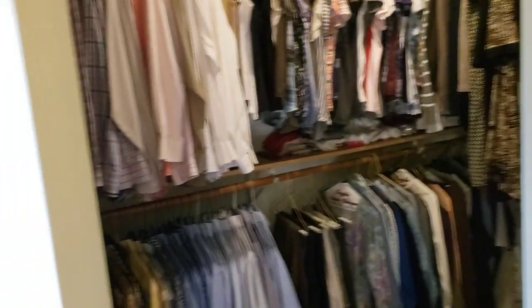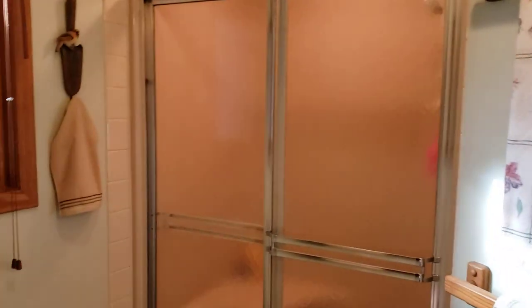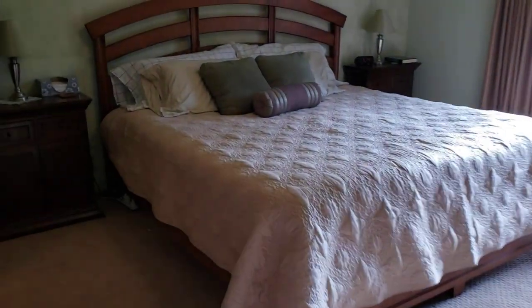I'm still getting used to these virtual tours, so bear with me. The home is very clean and has newer mechanicals — both the furnace and AC are newer, the roof is newer, and there's a brand new driveway outside as well.